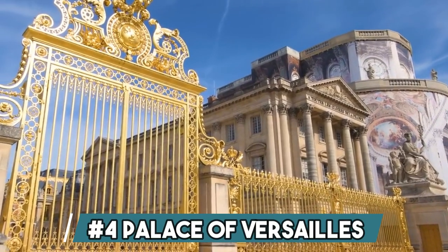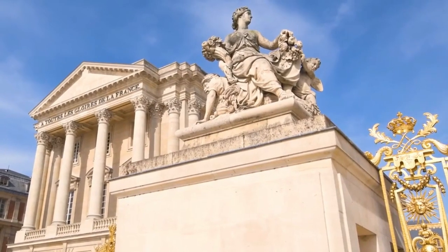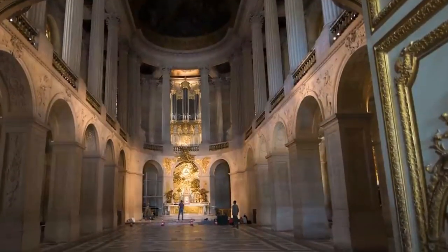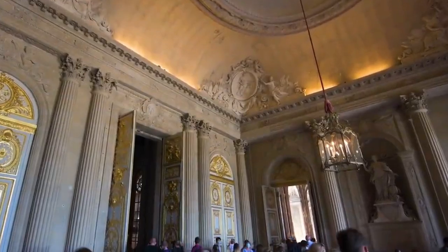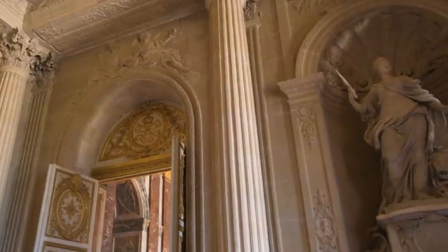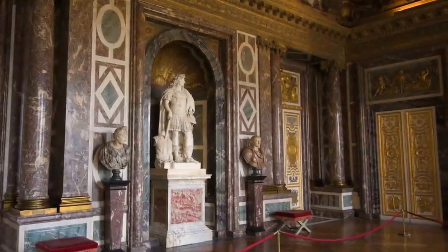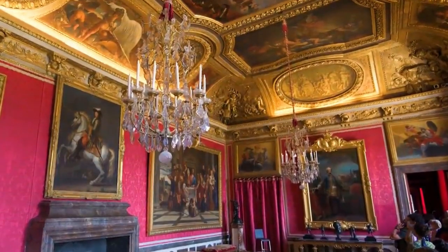Number 4: Palace of Versailles. The Palace of Versailles, an iconic symbol of French monarchy, epitomizes grandeur and elegance. Located near Paris, France, it was originally a hunting lodge before Louis XIV transformed it into a magnificent palace in the 17th century. Its opulent architecture, splendid gardens, and Hall of Mirrors leave visitors in awe of its artistic and historical legacy, making it a cherished UNESCO World Heritage Site.